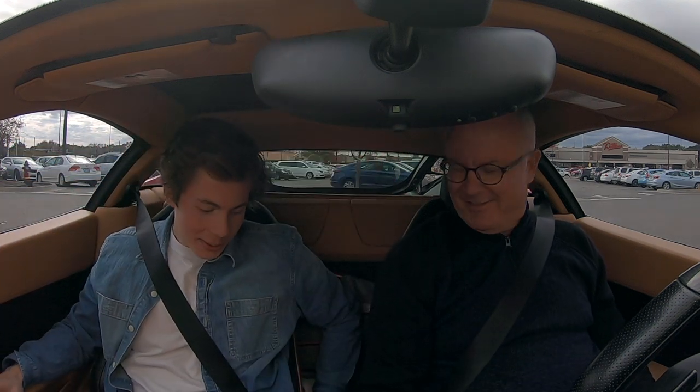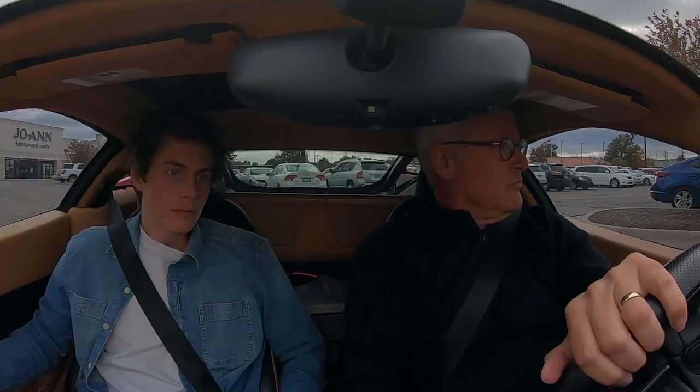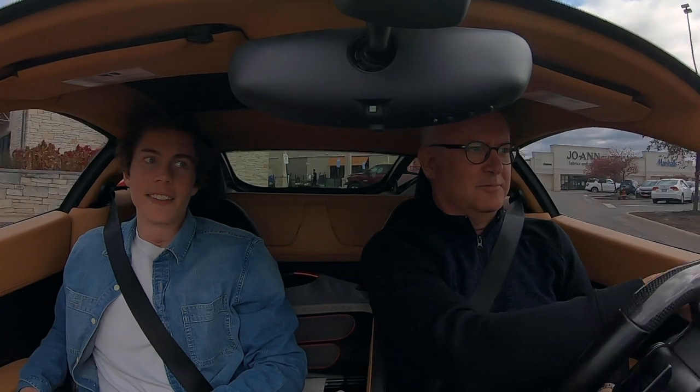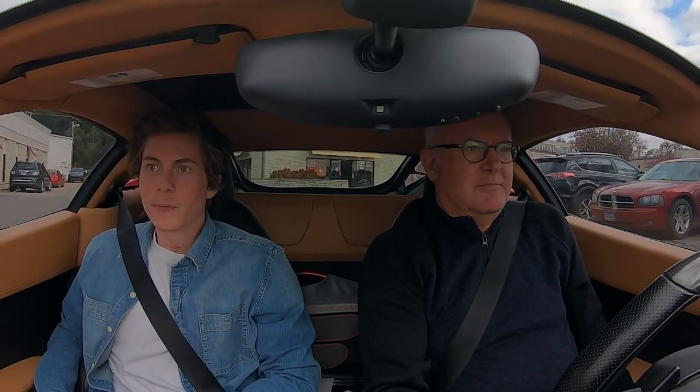We switched drivers so he could eat pizza. It's got that little backup camera there — that would have been useful a couple seconds ago. You know everybody likes manuals for these types of cars, but I like the automatic. I think you can pay more attention to the driving using the paddle shifters.